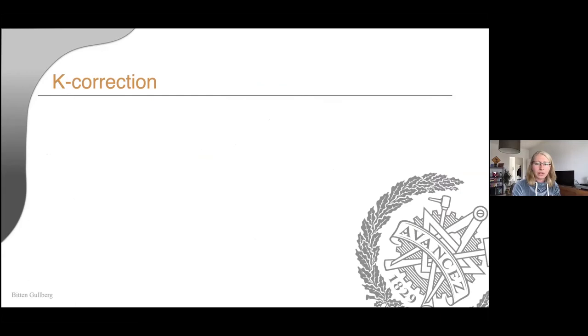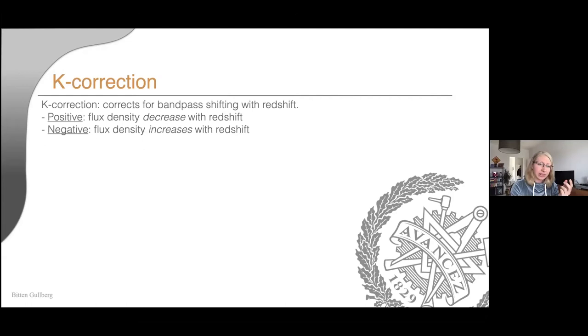Going to higher redshift is always more complicated — you can't see small structures as easily and you need large exposure times. But one thing that works in our favour is the negative K-correction. With a positive K-correction, flux decreases with redshift; with a negative K-correction, it increases with redshift. This is easy to see when looking at an SED.